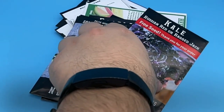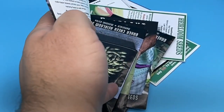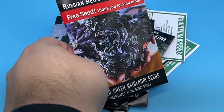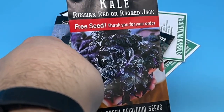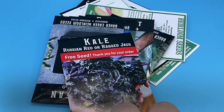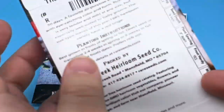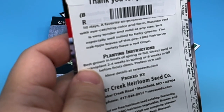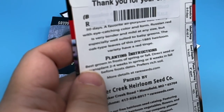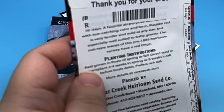Next up, we have free seed Red Russian kale. I've grown red Russian kale before — I actually love it. I've used it in salads and everything. I'm glad to have it. Kale is slightly more cold-hardy than some things, so you can extend your season with kale. It'll actually generally grow over the winter, so you can start your crop the next year going. The description says 50 days, a favorite all-purpose kale. With eye-catching color and form, Russian Red is very tender and mild at any size, but especially well-suited to baby greens. The oak-type leaves of this pre-1885 heirloom variety have a red tinge.